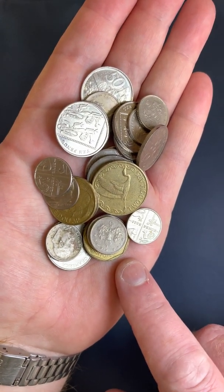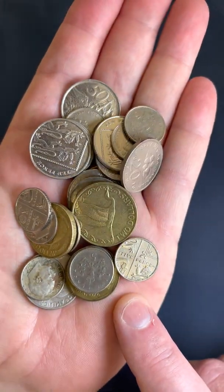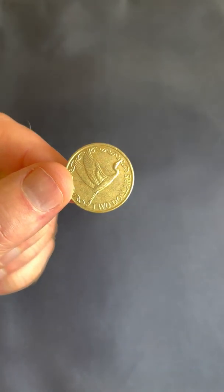A big thank you to the bank teller who kindly passed on these foreign coins to me. I was in the bank the other day and was very lucky to get my hands on these ones. Let's have a bit of a look through some of these and see what we've got — I'll get a little bit of zoom.